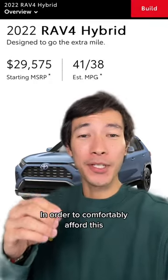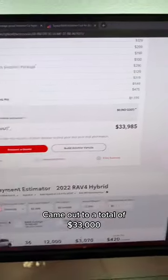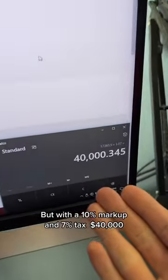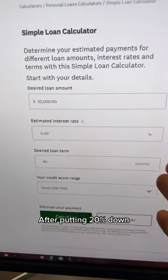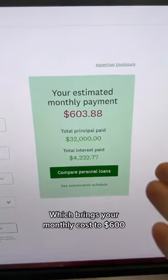How much do you have to make in order to comfortably afford this brand new Toyota RAV4 Hybrid? My final build came out to a total of $33,000 with a 10% markup and 7% tax, bringing it to $40,000. After pulling 20% down, your total loan amount is $32,000 over 5 years, which brings your monthly cost to $600.